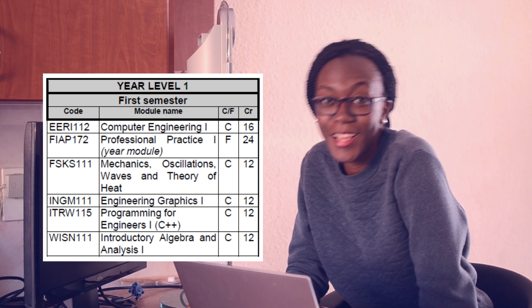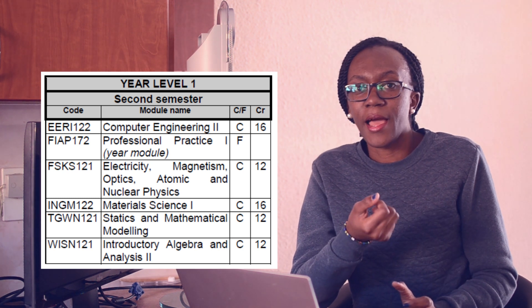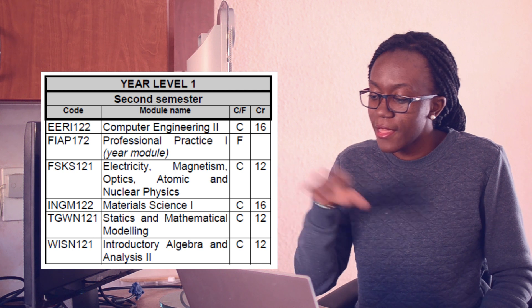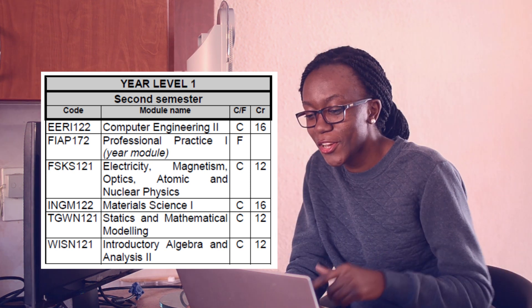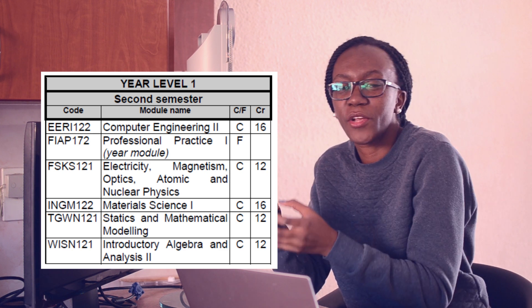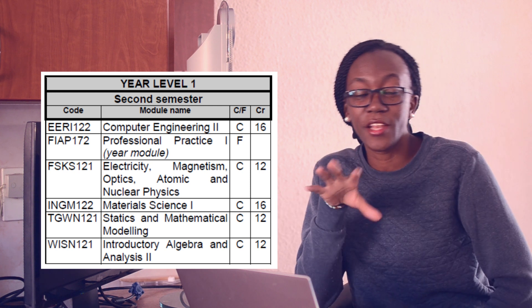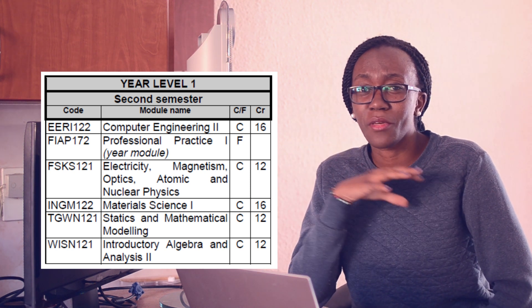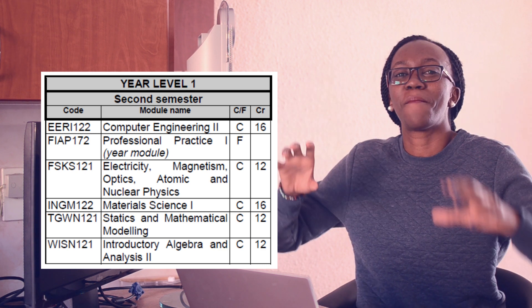Then Introductory Algebra and Analysis — that's maths, going into differential equations. The second part of Computer Engineering is when we actually got to work with physical hardware, and we also did some assembler language programming. We continued the field module and professional practice module. Another physics module covered electricity, magnetism, optics, atomic and nuclear physics. Then Material Science — learning about materials used in engineering, what makes them better for certain applications. The second maths module covered theorems, rules like L'Hôpital's rule — so many rules to cram for the exam.